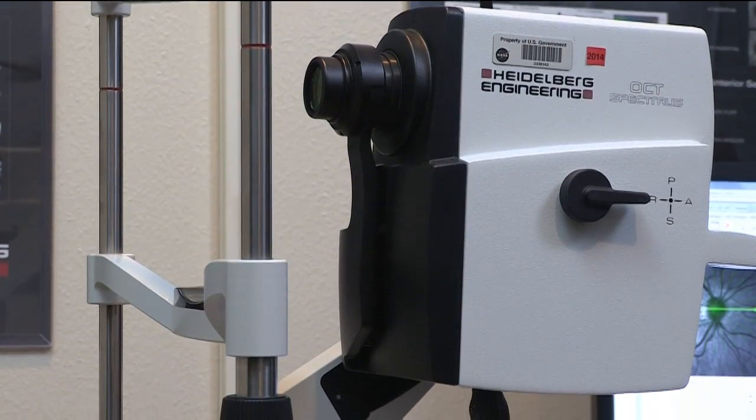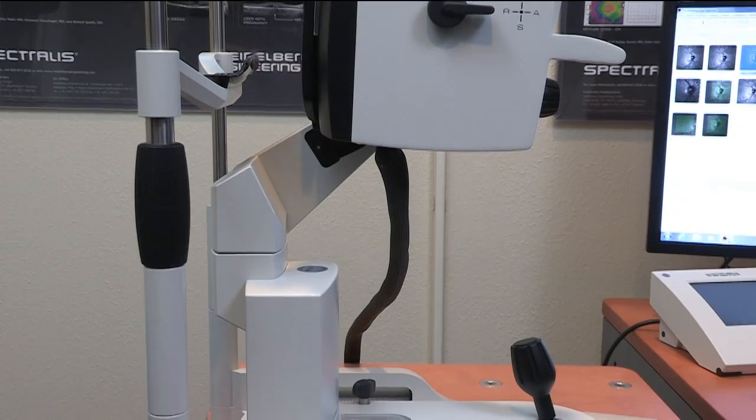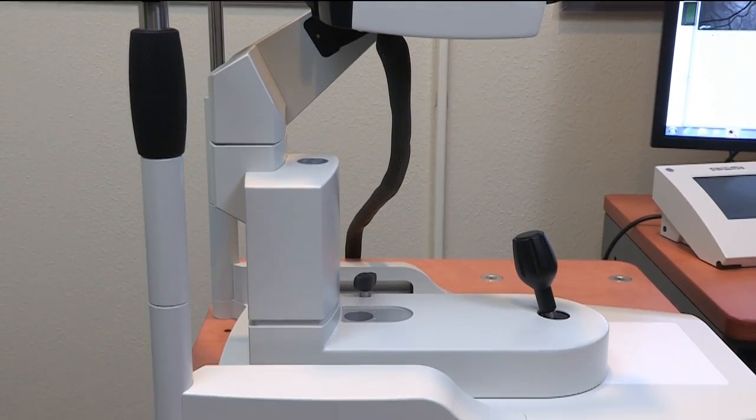What exactly are we looking at here? This device is known as Optical Coherence Tomography — we call it OCT for short — which allows us to look at the various structures in the back of the eye.